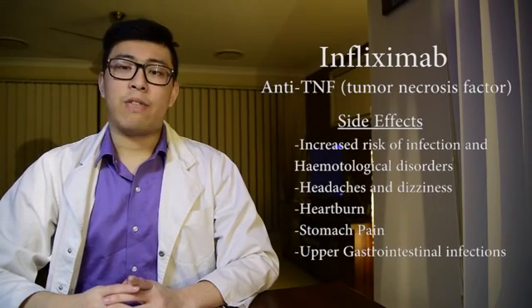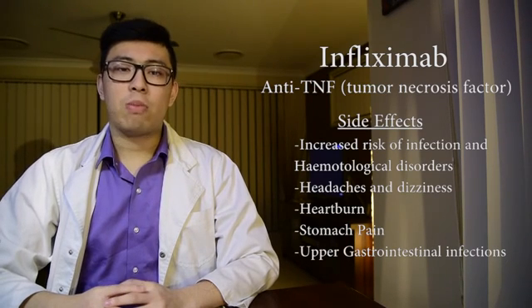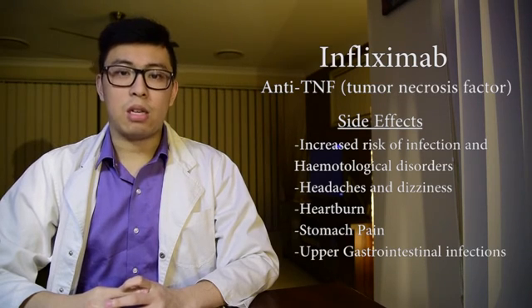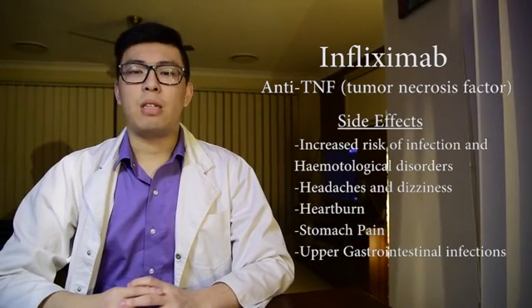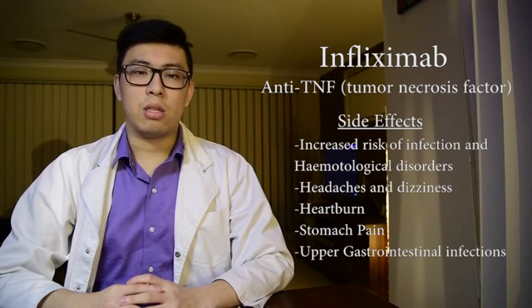Infliximab acts as an anti-TNF agent. It works by neutralizing the activity of TNF-alpha by binding to both transmembrane and soluble TNF-alpha, preventing TNF-alpha from binding to receptors. TNF-alpha in the body acts as a signal protein which mediates inflammation. Thus, by preventing its binding to certain molecules through receptors, systemic inflammation can be prevented.